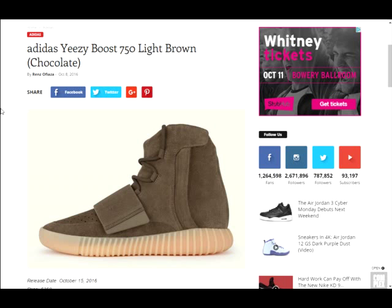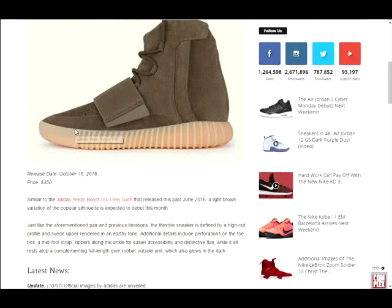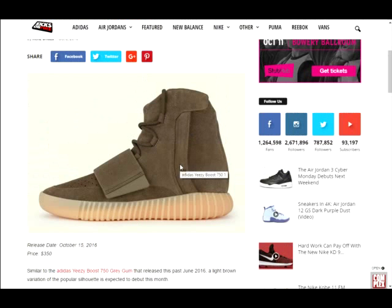What's up YouTube, it's sneakerhead616 here with another video. Today we have the Adidas Yeezy Boost 750 in light brown, or chocolate. These look just like the gray ones and the dark ones, except these are a light brown. I'm not sure if these glow in the dark like the other ones, because they do have the same outsole as the pair that dropped a couple weeks ago.